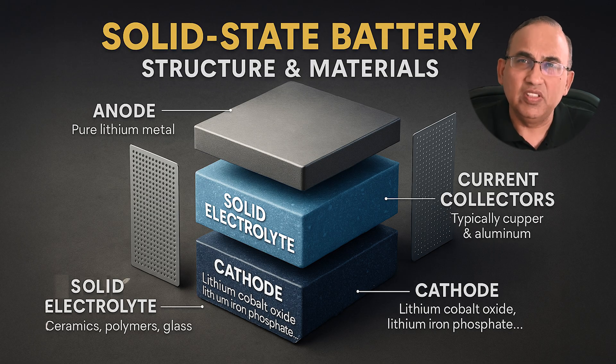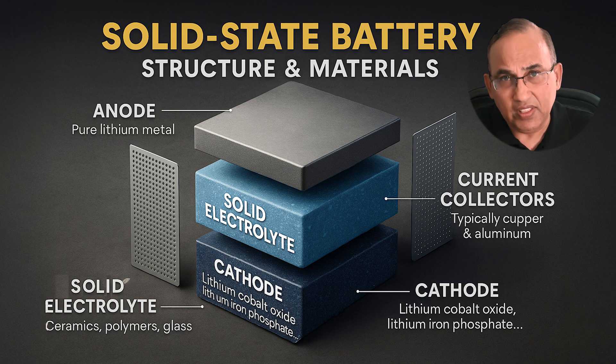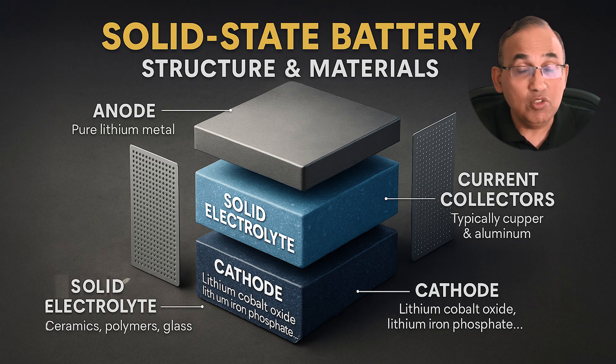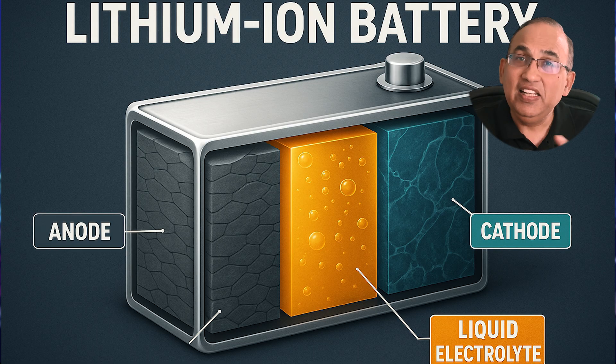Every battery has three key parts: the anode — that's the negative side where current flows out during discharge; the cathode — the positive side where current flows back in; and the electrolyte — the medium that moves charged ions between the anode and the cathode. In lithium-ion batteries, the electrolyte is a liquid.